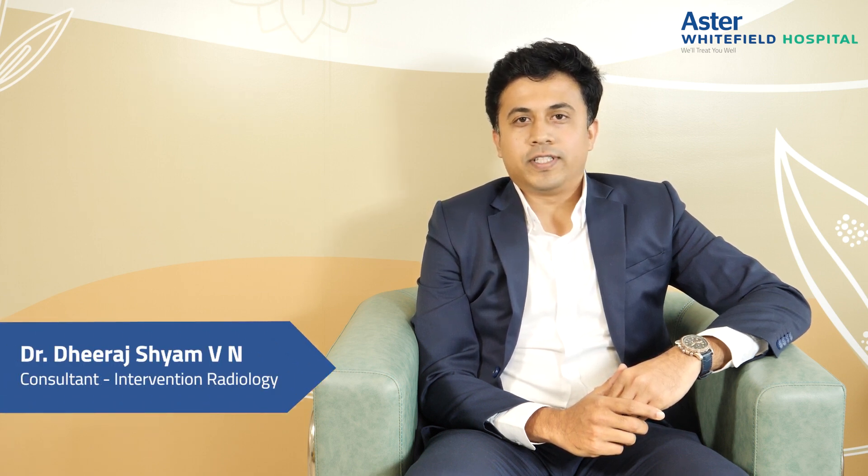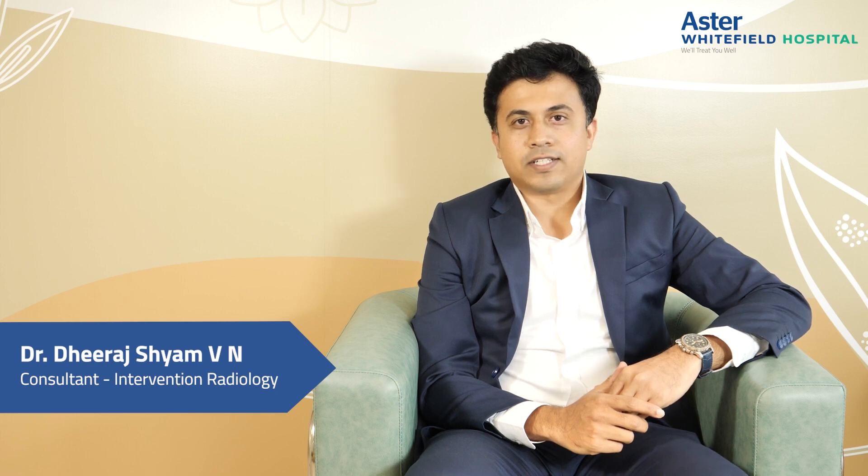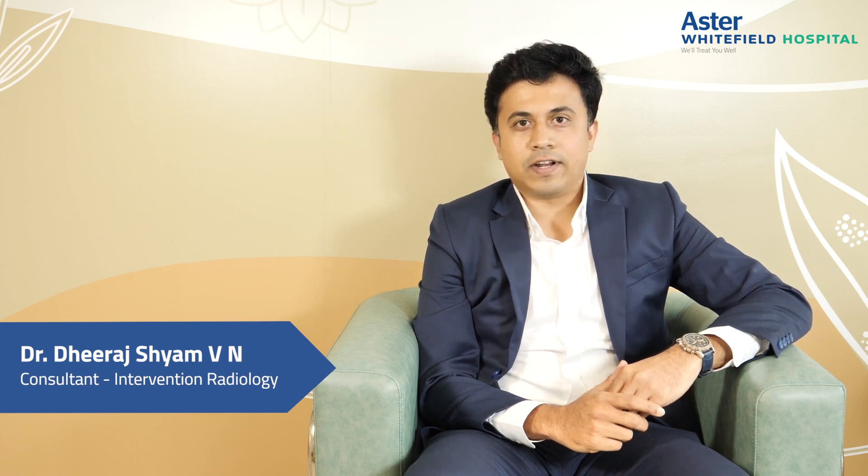Hello everyone, I'm Dr. Dheeraj Shyam, consultant in vascular and intervention radiology at Astro Whitefield Hospitals. Did you know that July was the fibroid awareness month? So let's talk about fibroids.